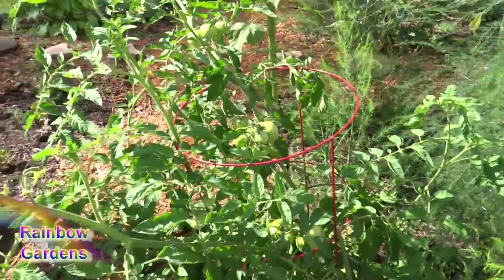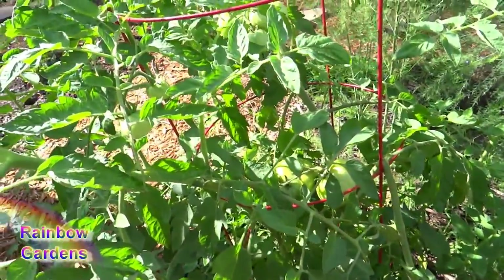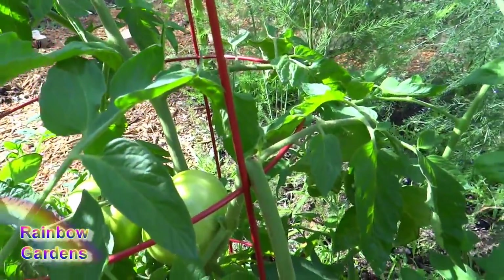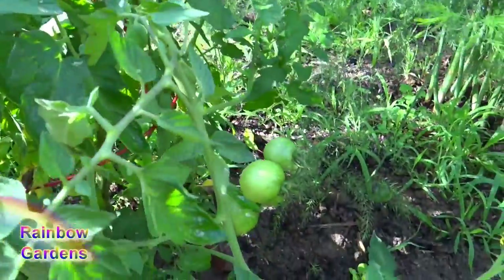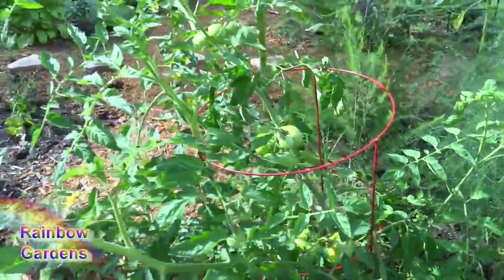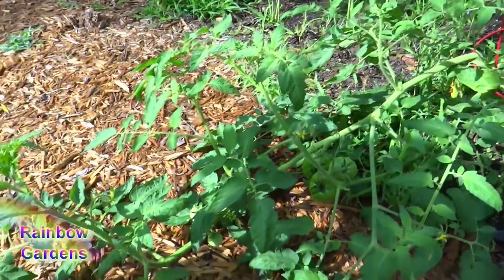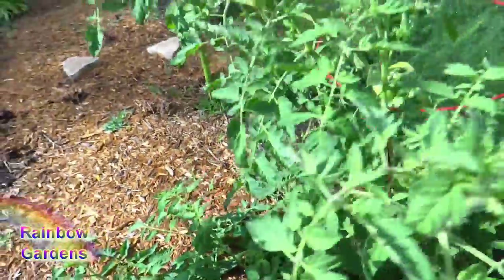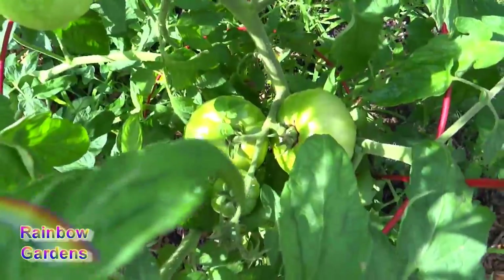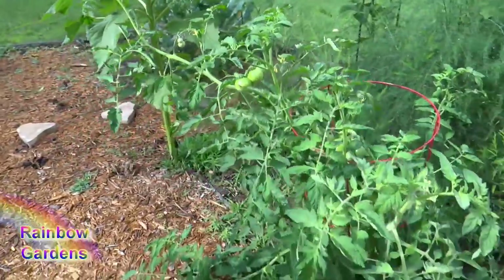This is another Thessaloniki plant and it is probably double the size of the one I just showed you. I'm just letting these kind of grow on their own, so the branches have toppled over the little cage and I'm going to let them stay that way. That branch might break off but if it does that's okay — I'm just letting it grow naturally. It's stretching out into the pathway and it's pretty loaded down with tomatoes, so I like to see that.